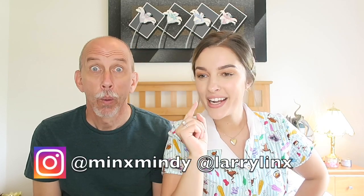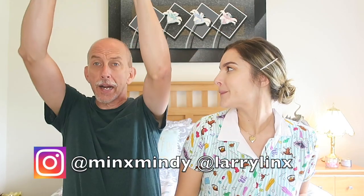Hi everybody and welcome back to a new video! Today's video is the long-awaited German chocolate candy tasting video. These were sent to us so very kindly by Katharina, so we are gonna try these.